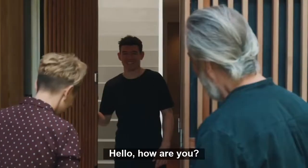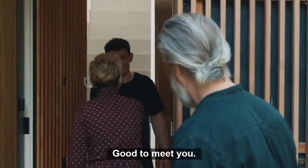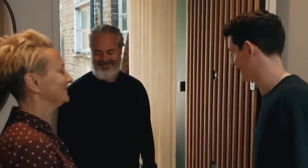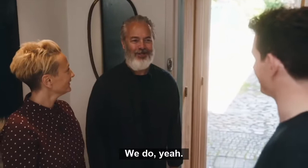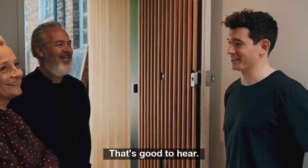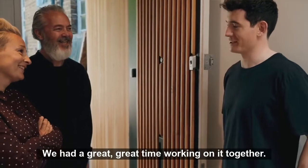Hello, how are you? I'm fine. Good to meet you. I'm Ene. Hey, Ari, nice to see you. Good to see you, Carl. You know each other, of course. We do. And you're still good friends. Yes, absolutely. We had a great time working on it together.